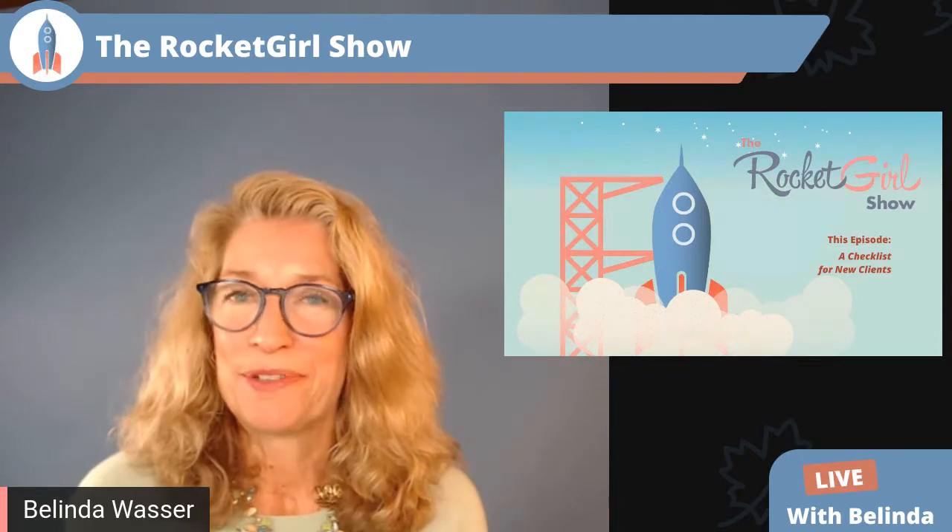Hi, everybody. Welcome to the Rocket Girl Show. My name is Belinda Wasser, also known as Rocket Girl. If you're joining us live, welcome. And if you are watching the replay, welcome. If you have any questions throughout this broadcast, please put them in the comment section, and before we leave today I'll check to make sure there aren't any questions that need to be answered. I'll also keep an eye on the replay to answer questions there as well.